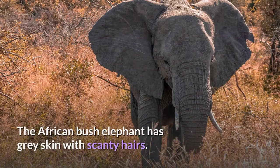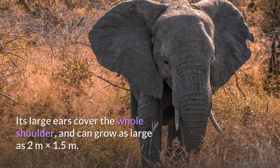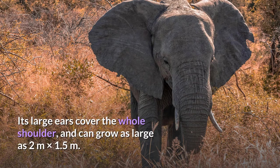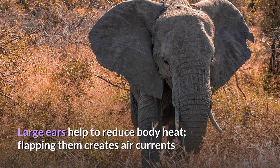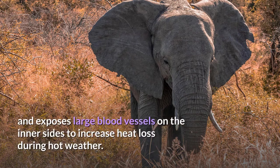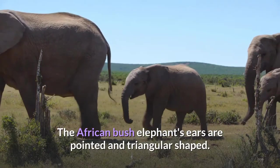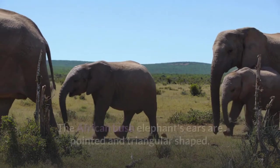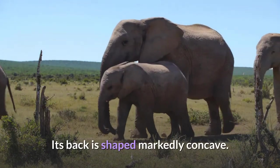The African bush elephant has gray skin with scanty hairs. Its large ears cover the whole shoulder and can grow as large as 2 meters by 1.5 meters. Large ears help to reduce body heat — flapping them creates air currents and exposes large blood vessels on the inner sides to increase heat loss during hot weather. The ears are pointed and triangular shaped, its occipital plane slopes forward, and its back is shaped markedly concave.